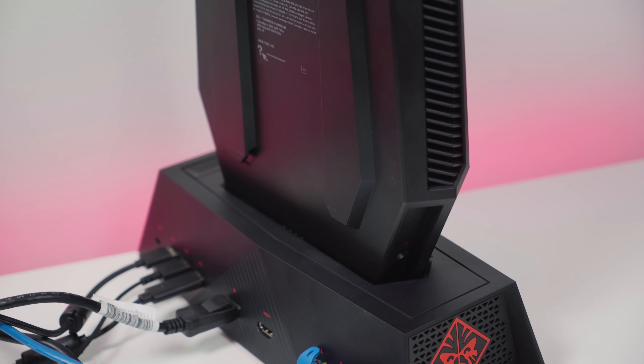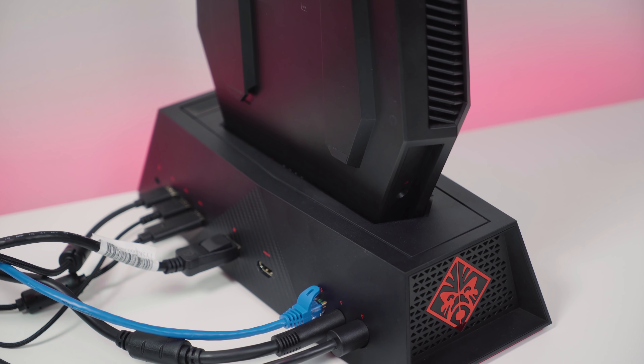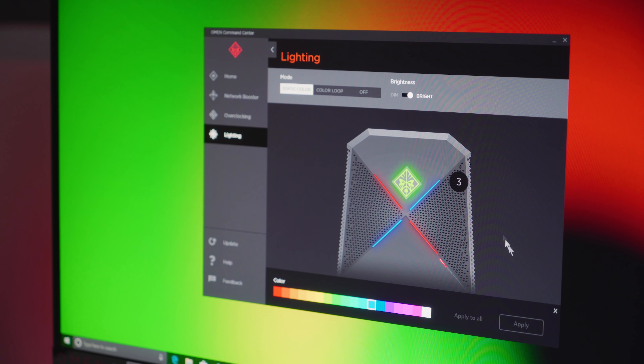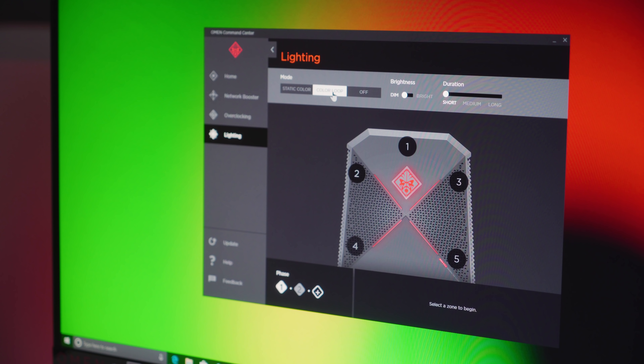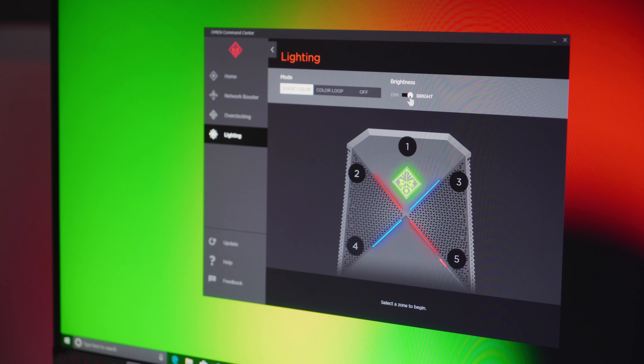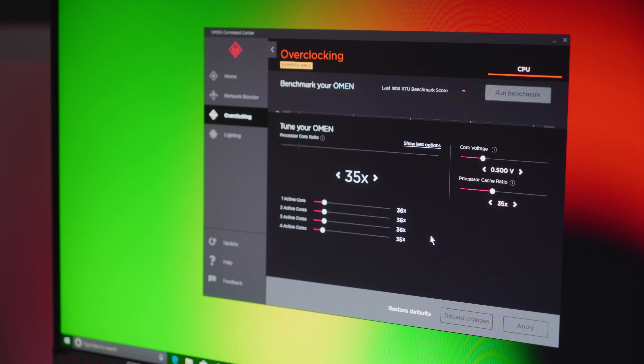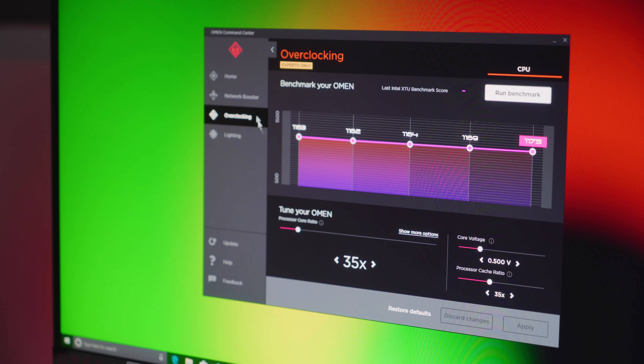One super cool thing HP has done is the OMEN Command Center — a simple app where you can do all sorts of cool things, like control the LED for the casing, customize color options, and have it flash. It's not as robust as Razer's Chroma, but it's a cool feature. You can also overclock the CPU with a simple slider to move up and down, change the core voltage, and do a few other tricks. If anything breaks, it'll just reboot the PC and go back to default settings — no concern about damaging the chip. You can even benchmark it internally and compare your results to see how well it improves.